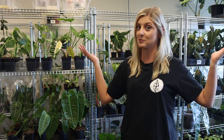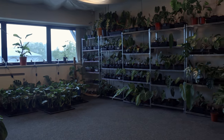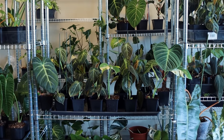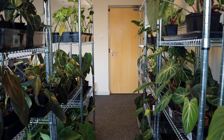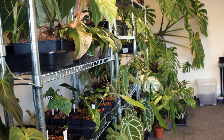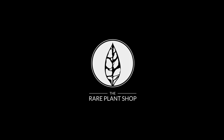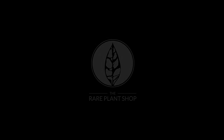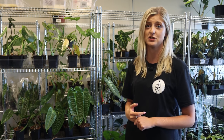Hello everybody, glad you could make it. My name is Kayleigh Ellen and welcome to my shop. A lot of you guys have been asking me on Instagram for months now, for a ridiculous amount of time to do this plant tour, and honestly I've been a little bit nervous about doing it, but today I figured what the heck — it's probably been long enough.